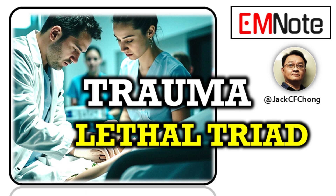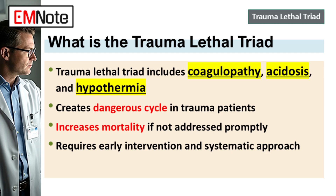Let's get straight into it. We're focusing today on a critical issue in trauma care, the trauma-lethal triad. That's coagulopathy, acidosis, and hypothermia. It's this vicious cycle that spirals fast, and if we don't break it early, the outcomes are often devastatingly poor.